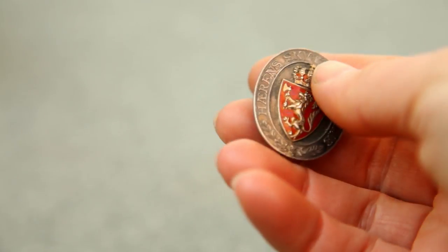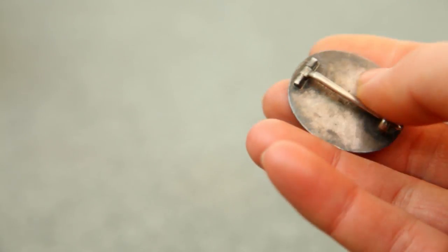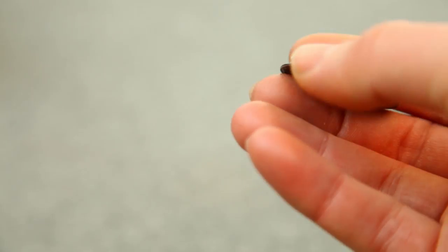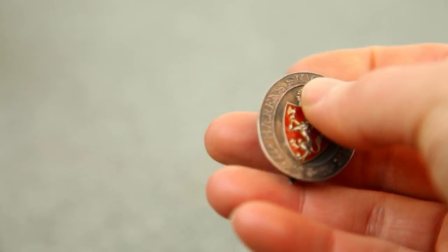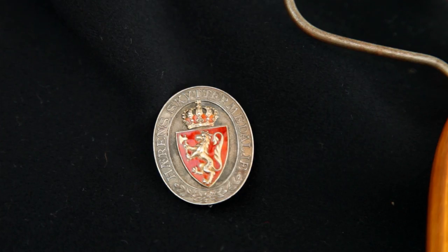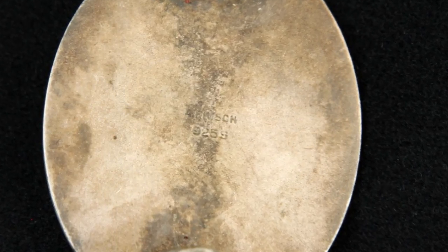The Army Shooting Medal, awarded for excellent marksmanship after 1910, is made from solid silver with red enamel paint inside the Norwegian coat of arms. The handbook states that this award was to be worn on the left chest according to regulations. It's in great shape and has a beautiful patina. On the back there is a maker's mark and a silver proof mark.